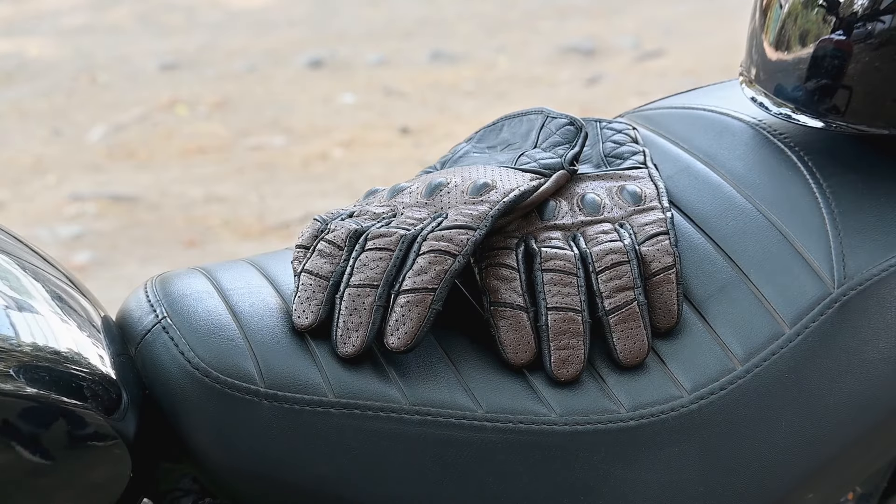For those in pursuit of leather riding gloves that combine timeless elegance with adequate protection, the Fuel Retro Leather Riding Gloves offer an ideal solution. You can find the link in the description below to explore the Fuel Retro gloves in detail. You can also place an order on the website. We make your buying process hassle-free by offering free size exchange and risk-free trial.